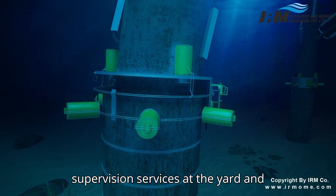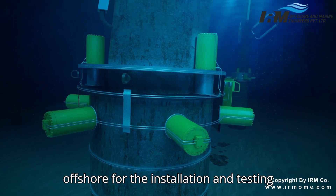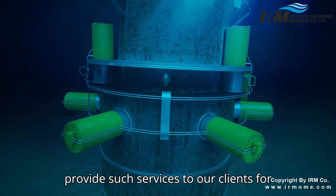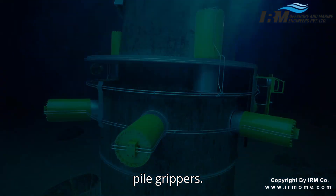IRM also provides supervision services at the yard and offshore for the installation and testing of pile grippers. We have a well-trained and experienced team of engineers to provide such services to our clients for ease of installation and operation of the pile grippers.